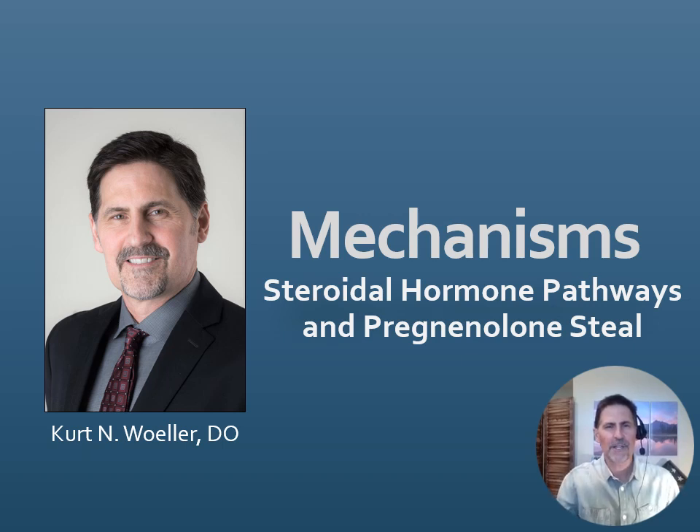Hi, I'm Dr. Kurt Waller. The title of this mechanisms video is Steroidal Hormone Pathways and Pregnenolone Steal.